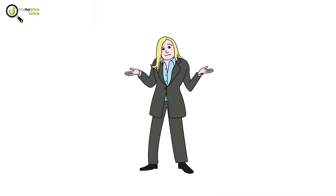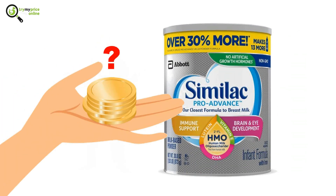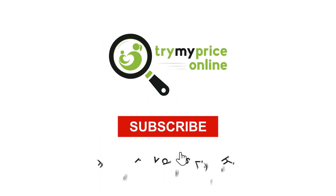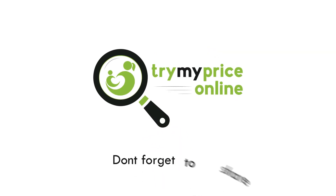So, do you think that the benefits of Similac Pro Advance are worth the extra pennies? Let us know your thoughts through the comment section. Thank you for watching. For more videos like this, hit that subscribe button and give us a like. And don't forget to share this video with all your friends.